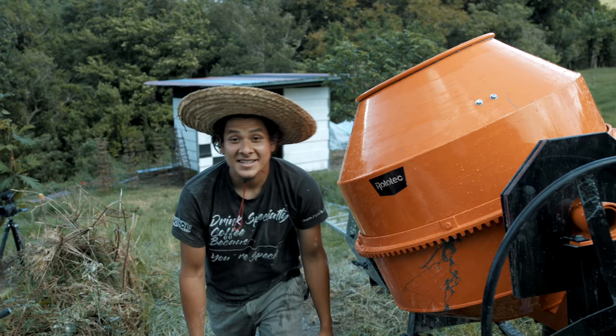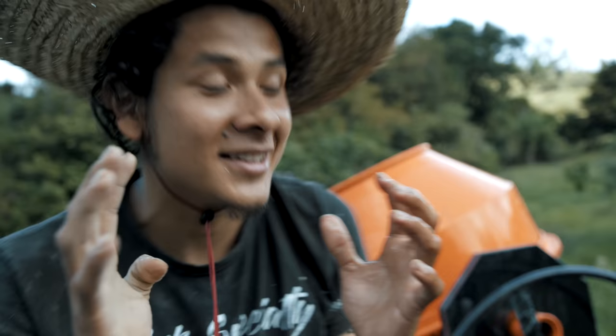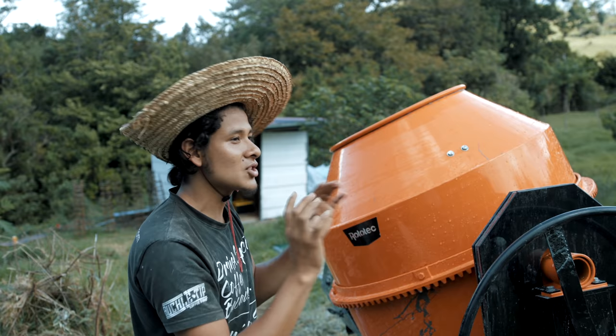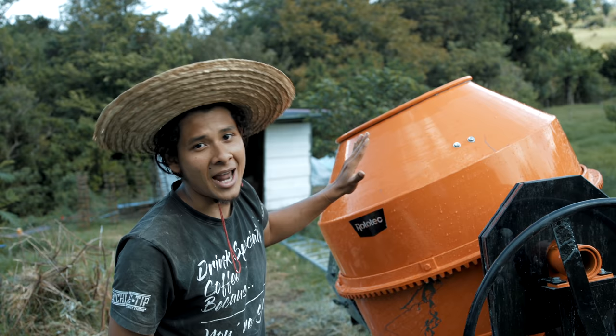Something that I have seen here in Panama my whole life is that these cement mixers are always covered in concrete all the way around — like a layer this thick — because they never clean them. They use them, stop, and just leave them. This one is too beautiful to let that happen, so I'm going to be cleaning this thing every time we use it.